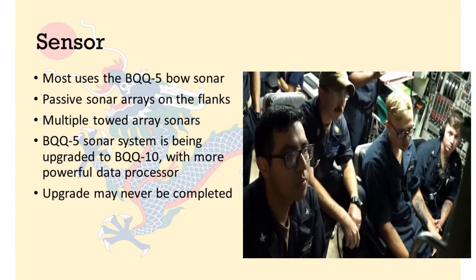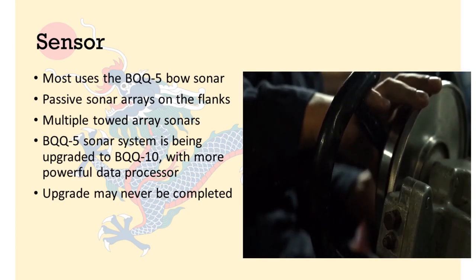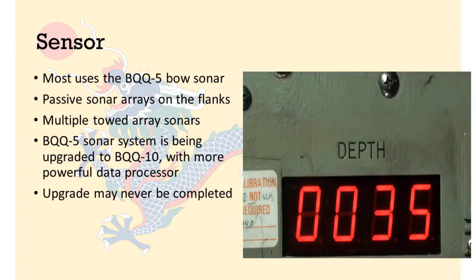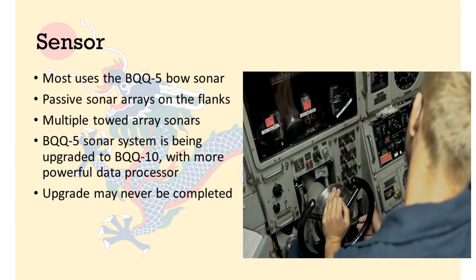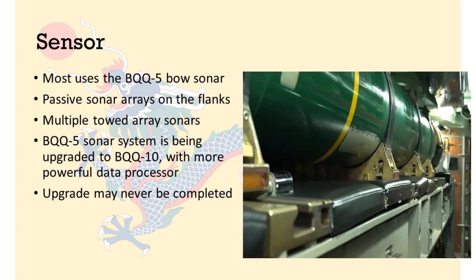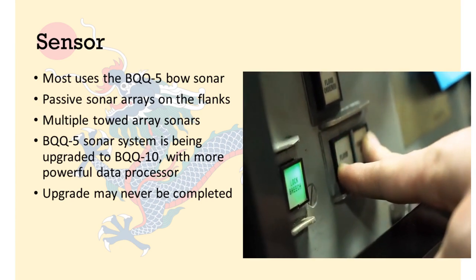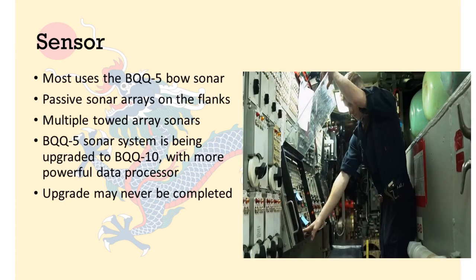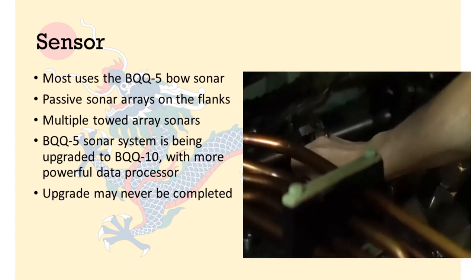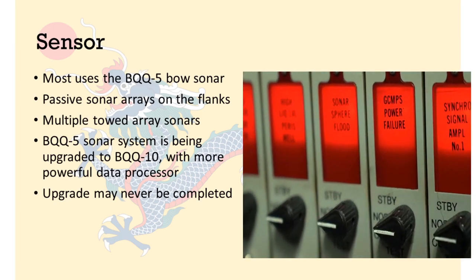The primary sensor on the Los Angeles-class is centred around the BQQ-5 sonar system, which has been improved over the years and is currently also used on the Seawolf class. There are also 2 flank sonar arrays and a multi-tailed towed array sonar system to enhance passive sonar detection. The US Navy wants to replace all BQQ-5 sonars with the new BQQ-10 system featuring a much more powerful data processing computer; however, installation on the Los Angeles-class is progressing very slowly, and given the class is being phased out in favour of the Virginia class, the upgrade may never be completed.